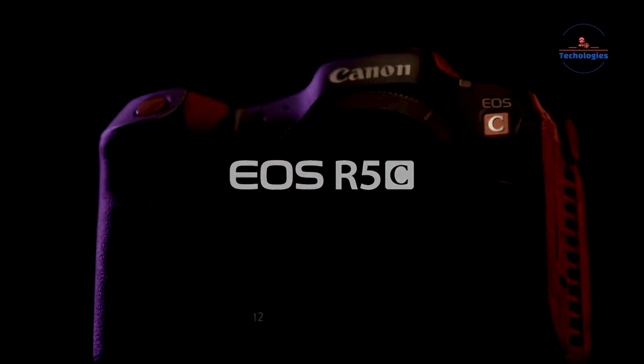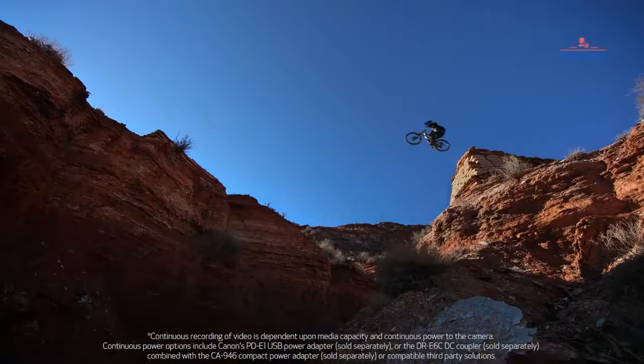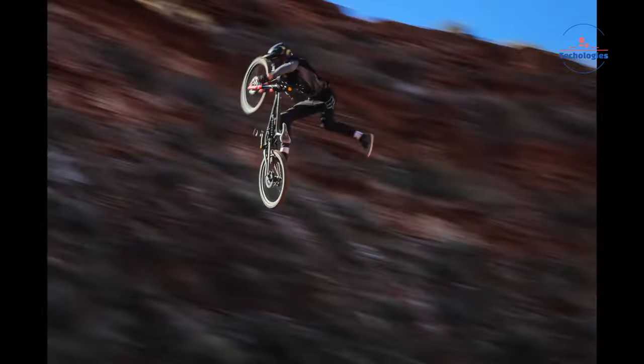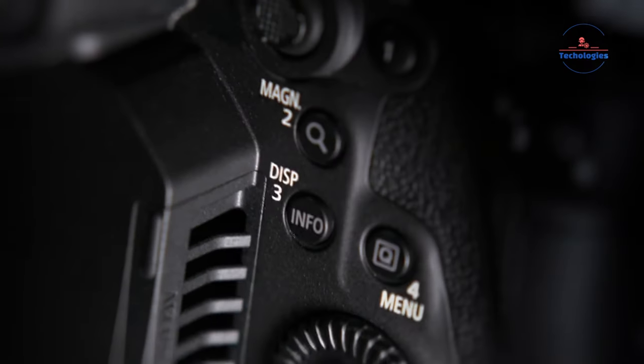The EOS R5C is small and light, great for portability. It works best with Canon RF lenses. It can shoot 8K Cinema RAW Light for editing or MP4 for quick online sharing. You can also record 5.9K and 2.9K internally. It has different Cinema RAW Light modes and can record proxy files while shooting 8K. The built-in cooling fan allows extended 8K recording without overheating.